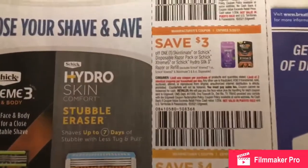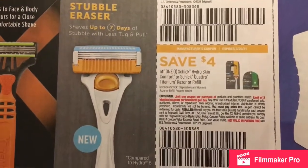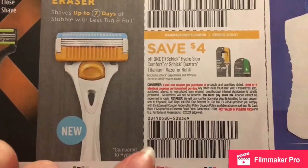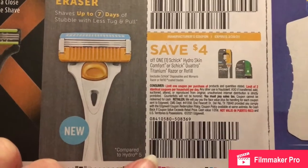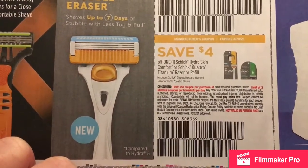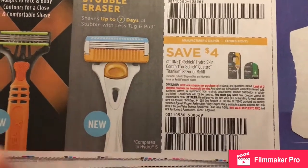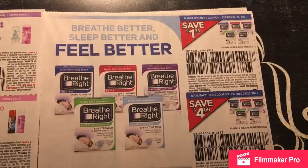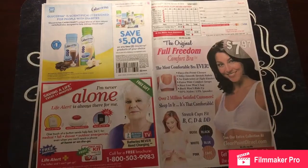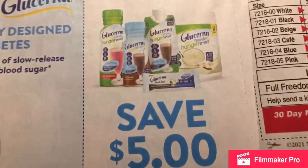These are also great coupons. I also wanted to mention that I went ahead and bought some of the men's shavers today. I got, I bought two packs, so I got $4 off of each.